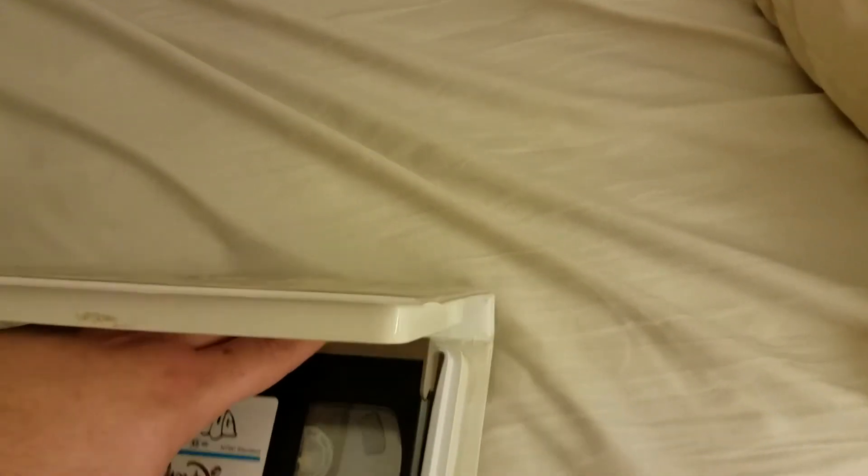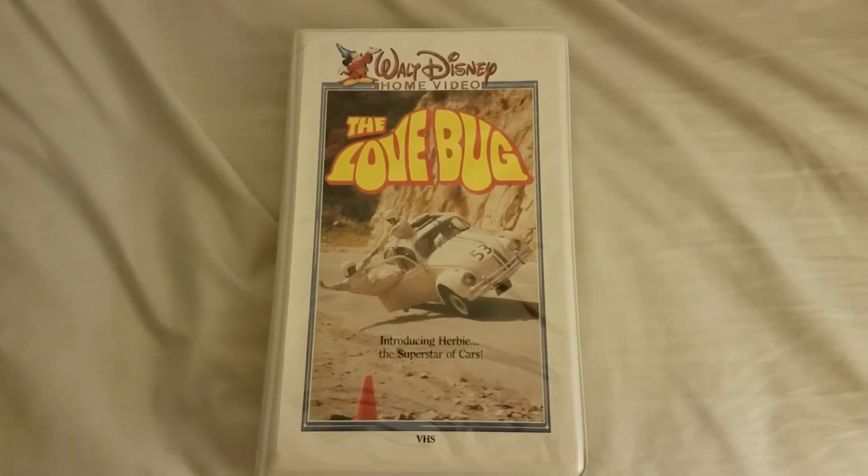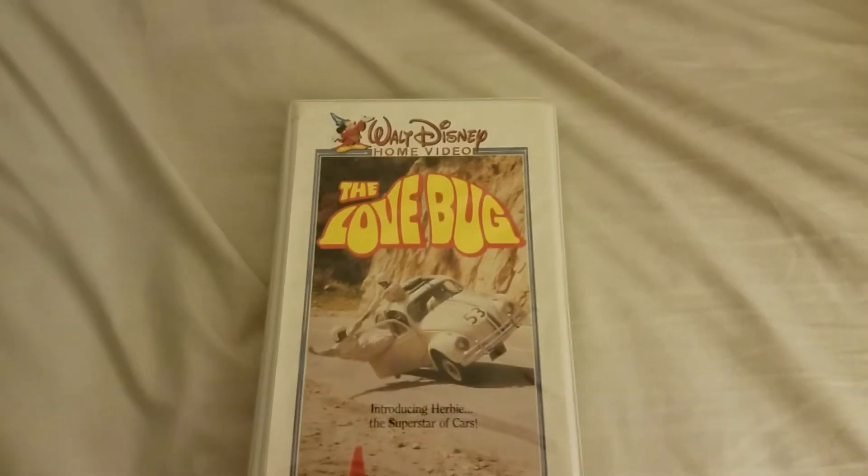I'm really happy to now have this as part of the collection. As you can see on the front cover, I did like the fact that they added that little subtitle there: 'Introducing Herbie, the superstar of cars.'